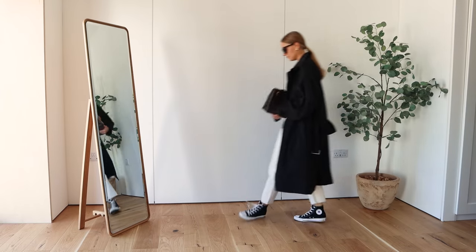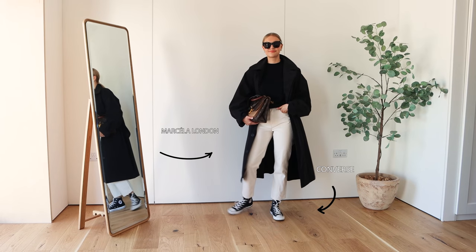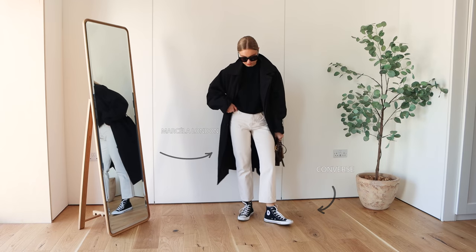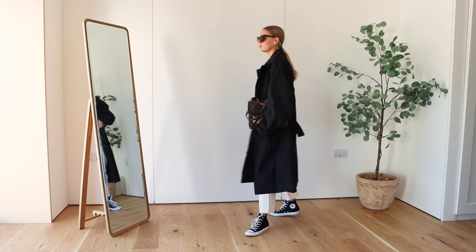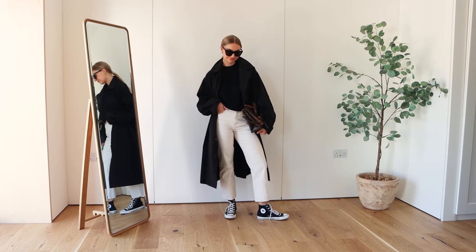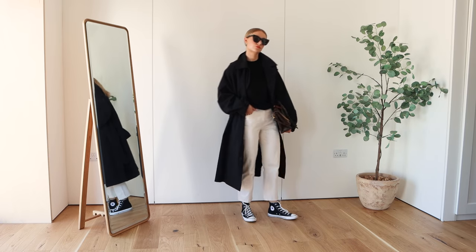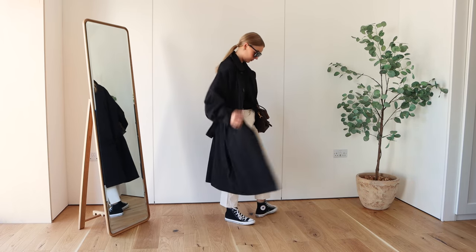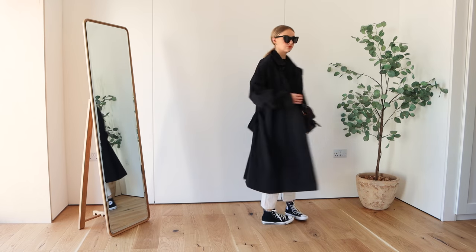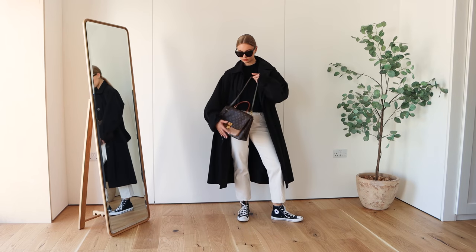This is a go-to rainy day look for me. Wearing the white jeans just lifts the outfit a little bit and stops it from looking too dark, but I've kind of created a colour sandwich here with the darker Converse on the bottom, then the dark trench coat from Marcella London and the same COS knit as before. I've just dressed it up with my Louis Vuitton bag which adds a little bit of something extra.